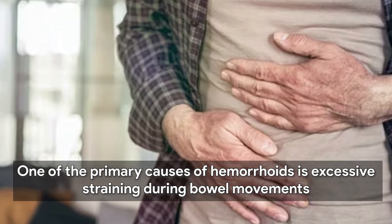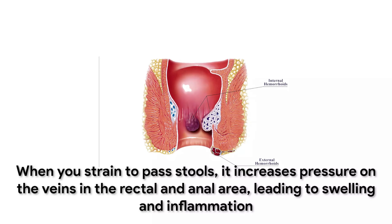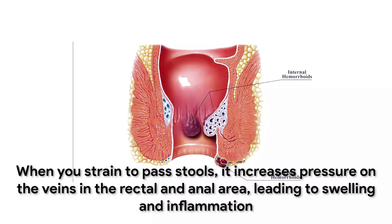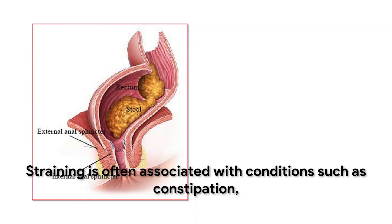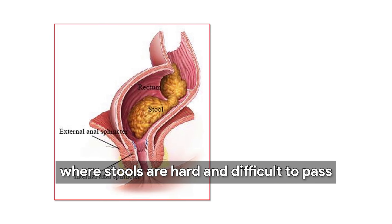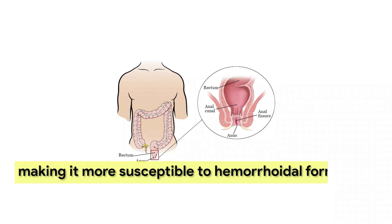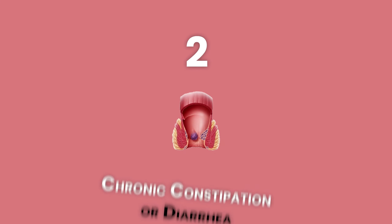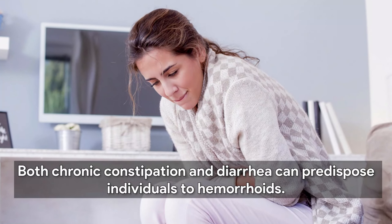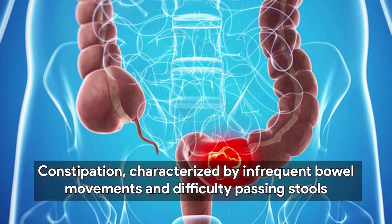Understanding the underlying causes of hemorrhoids is crucial for effective management and prevention. One of the primary causes is excessive straining during bowel movements. When you strain to pass stools, it increases pressure on the veins in the rectal and anal area, leading to swelling and inflammation. Straining is often associated with conditions such as constipation, where stools are hard and difficult to pass. Chronic straining can weaken the supporting tissues in the anal canal, making it more susceptible to hemorrhoidal formation.